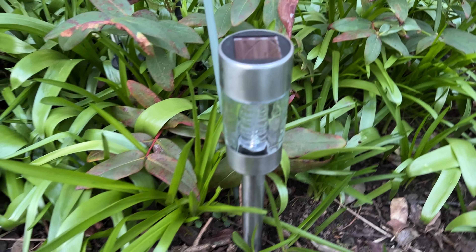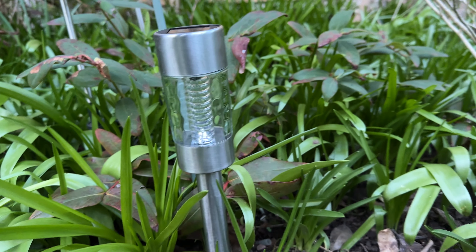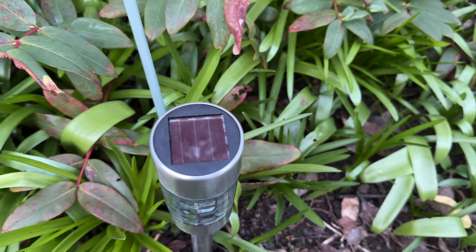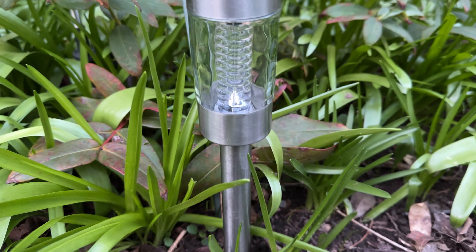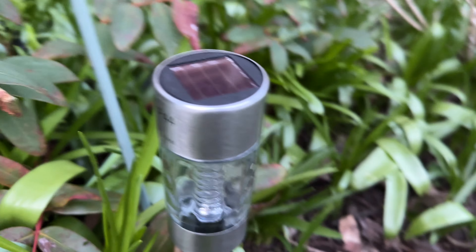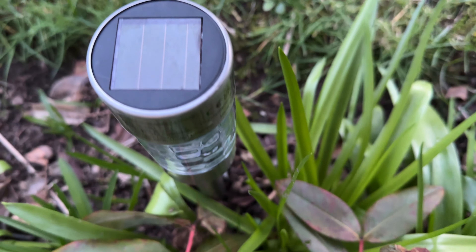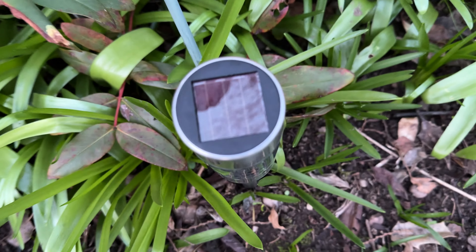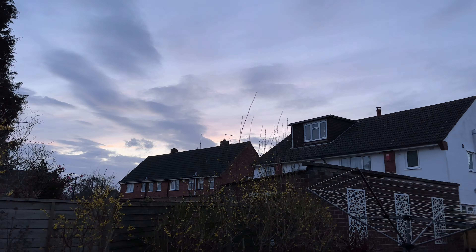This is a new solar panel that I got from B&Q yesterday. Nice and bright. The information's on the back. There's just a panel on top there. It's been quite a nice day today as well, it's been quite sunny.